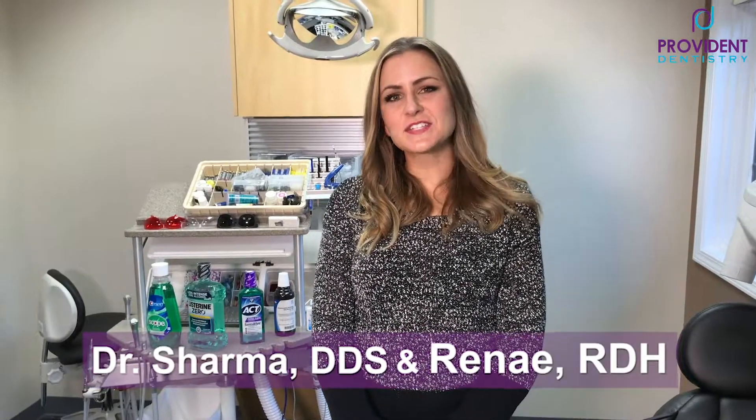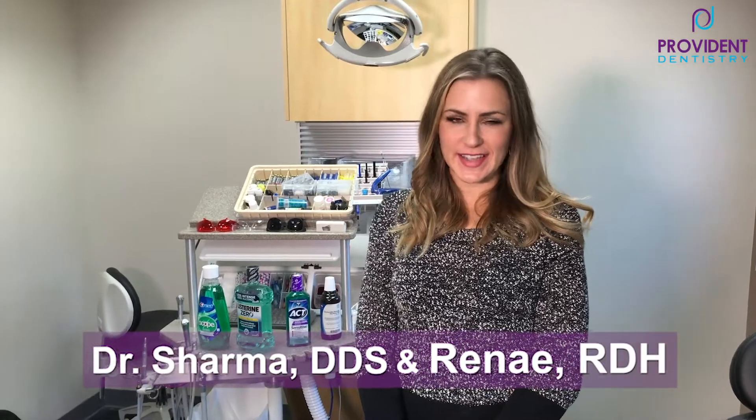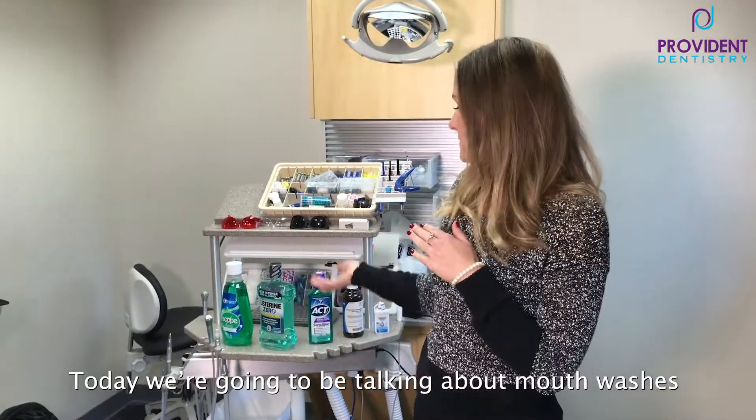Hi everyone! Welcome back to Dental Spotlight. My name is Renee. I'm a hygienist at Provident Dentistry at Canton Park. Today we are going to be talking about mouthwashes.